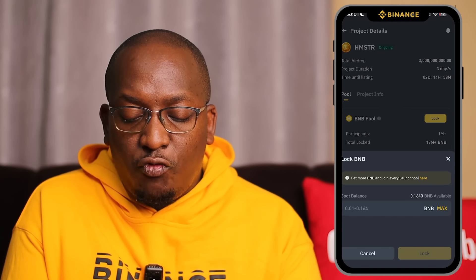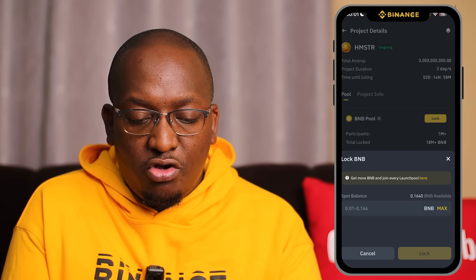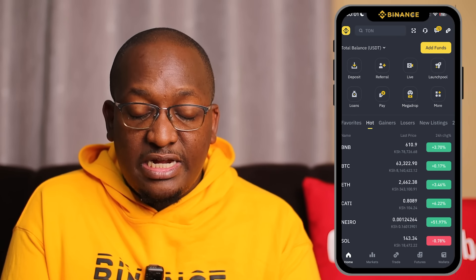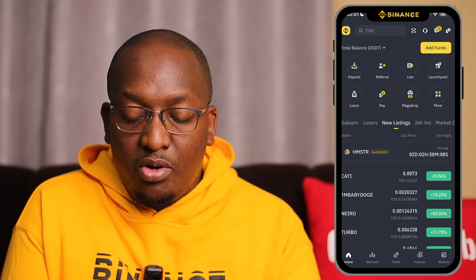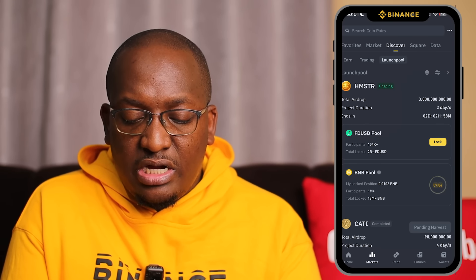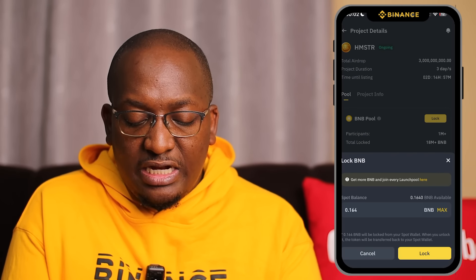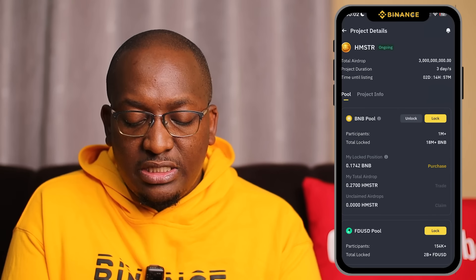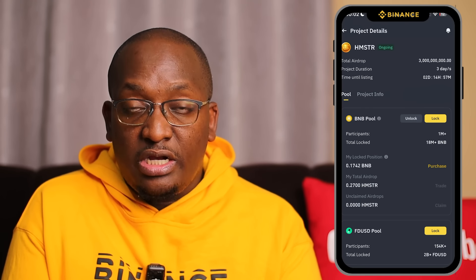Once you click on BNB Pool and then lock, you can lock from a minimum of 0.01 BNB. BNB is currently at $610, so 0.01 is about $6 worth — that's the minimum you can lock. I click on max to lock everything we just bought. It tells you: this amount of BNB will be locked from your spot wallet, and when you unlock it, the tokens will be transferred back to your spot wallet. Click lock to confirm.